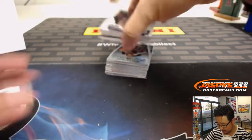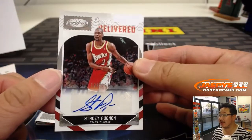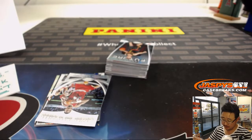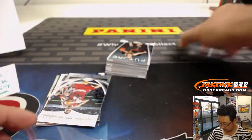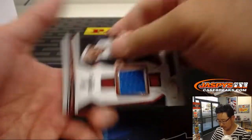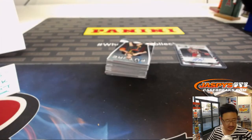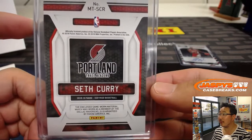All right, last box. Good luck, everybody. And signed, sealed, and delivered. Stacey Augman. Atlanta Hawks. Out of 199. That'll go to Chris Parent in Atlanta. There is Seth Curry. 005 out of 149. Trailblazers edition looks like... Is he on the Trailblazers now, William? I don't think I realized that.